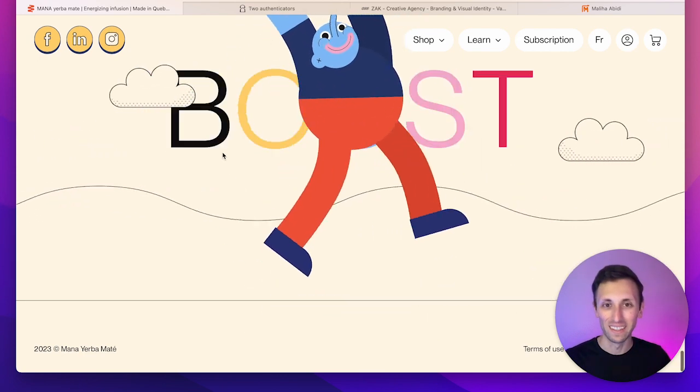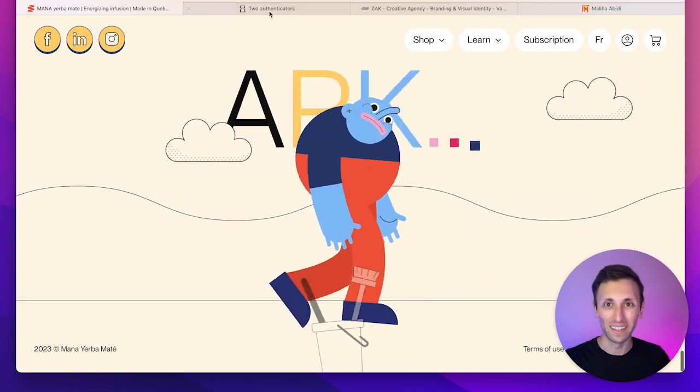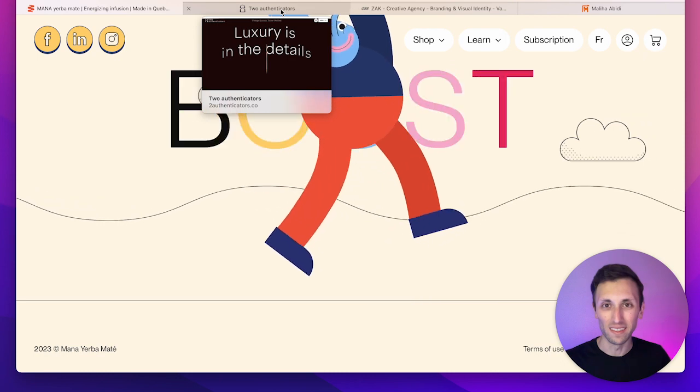As you can see, you can even use this almost gamification of elements inside of the website itself.